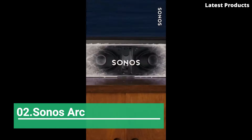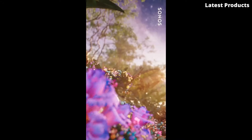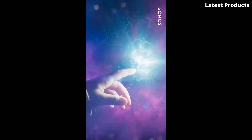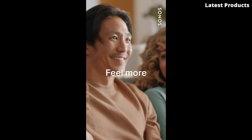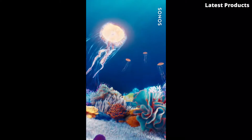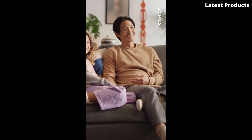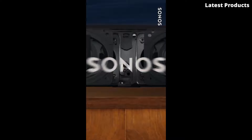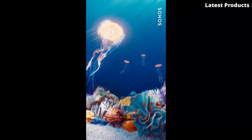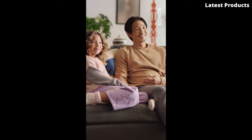Number 2: Sonos Arc. Introducing the Sonos Arc, a game-changer in the world of home audio. Crafted with precision and innovation, the Arc delivers a truly immersive listening experience that brings your favorite movies, music, and games to life like never before. With its sleek design and advanced technology, the Arc boasts 11 high-performance drivers and Dolby Atmos support, providing rich, detailed sound that fills the room from every angle. Whether you're watching an action-packed blockbuster or streaming your favorite playlist, the Arc delivers crystal-clear audio with deep bass and crisp highs.